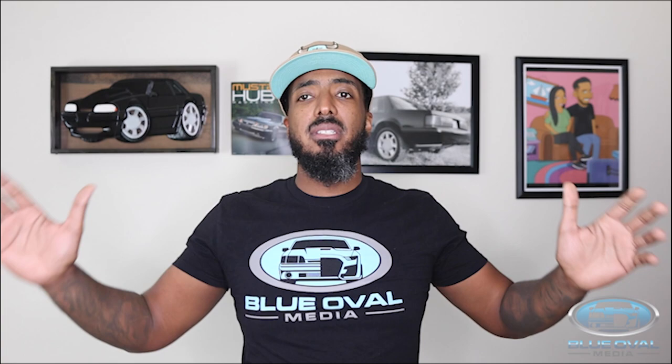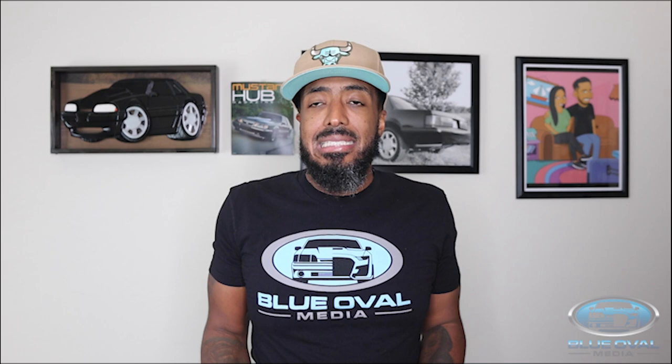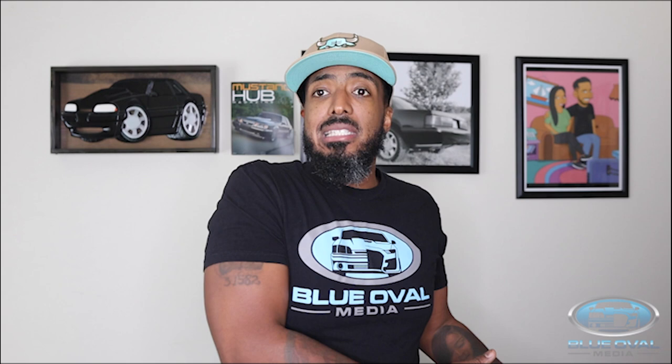I literally just found these photos — fresh off the press. These are the new S650, the 2024 Mustang. They've been leaked, and tonight Ford is supposed to reveal it, but that's not until 8 o'clock, so let's talk about it now.